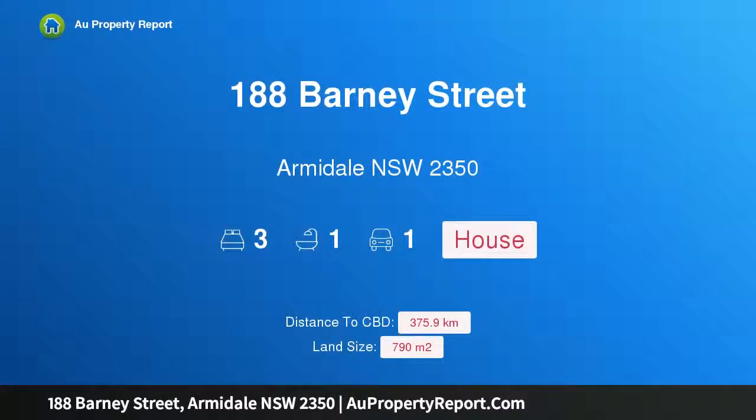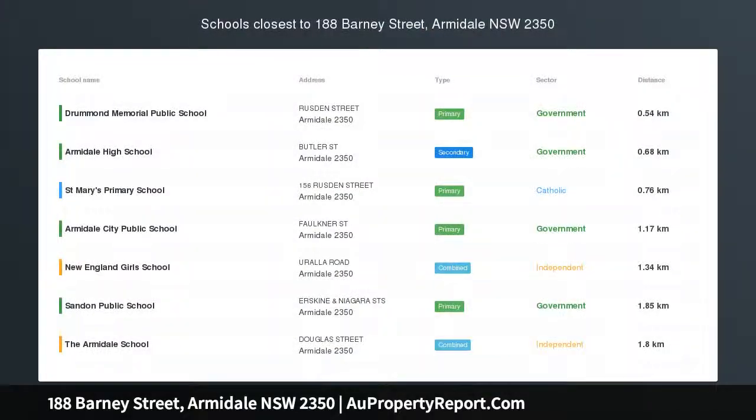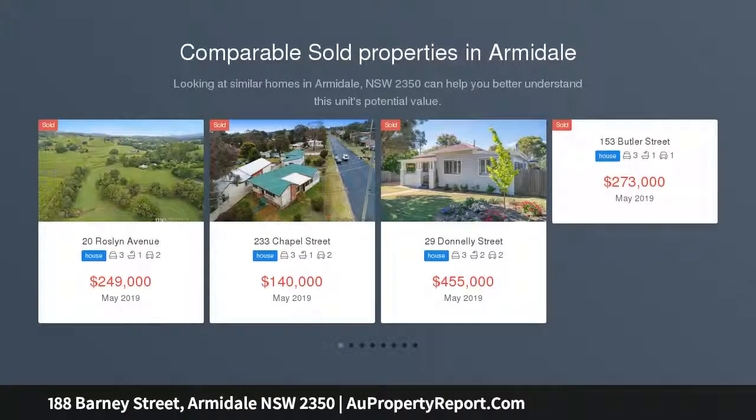Hi, I'm glad to introduce property 188 Barney Street, Armadale, New South Wales 2350. Convenient if you are wanting a home close to amenities, then you should inspect this three bedroom weatherboard home, approximately five blocks to the CBD.